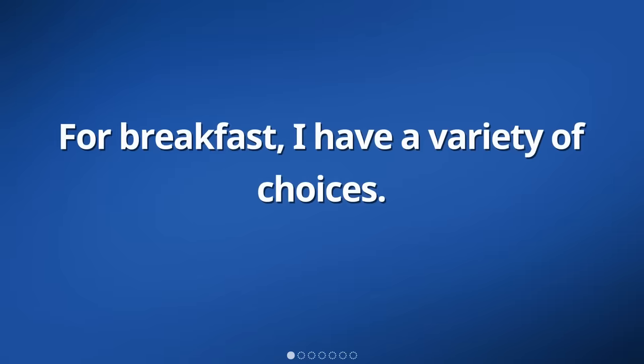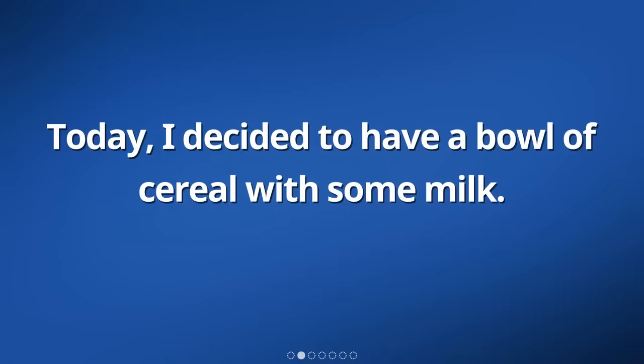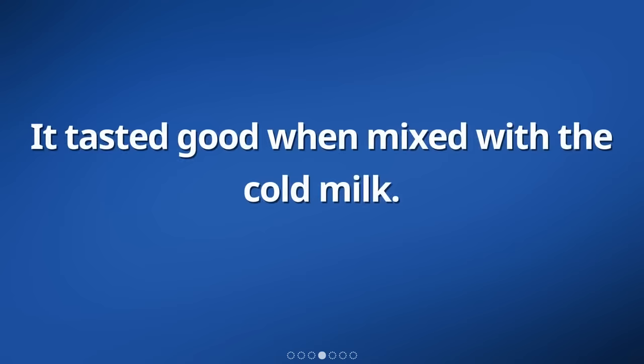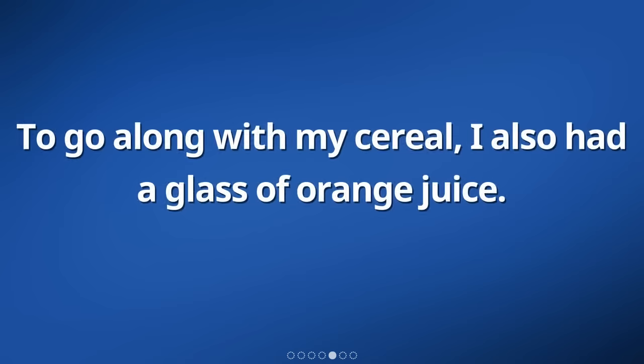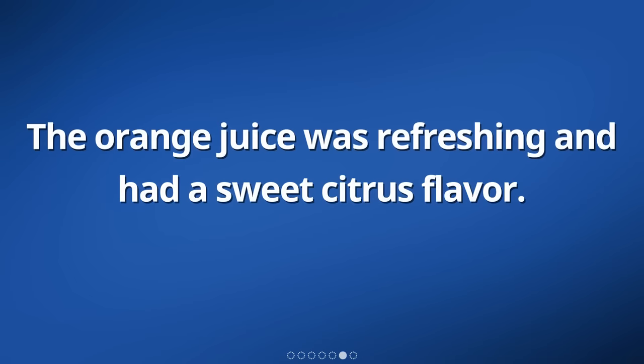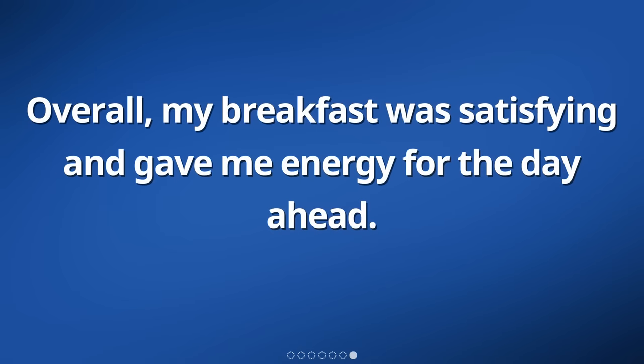For breakfast, I have a variety of choices. Today, I decided to have a bowl of cereal with some milk. The cereal was crunchy and came in different shapes and sizes. It tasted good when mixed with the cold milk. I also had a glass of orange juice, which was refreshing and had a sweet citrus flavor. Overall, my breakfast was satisfying and gave me energy for the day ahead.